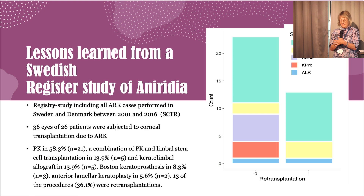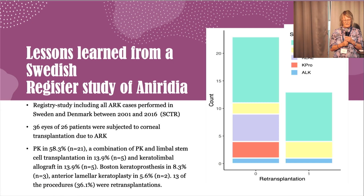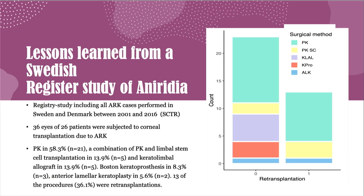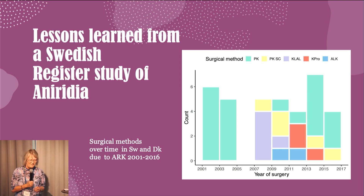Two years after surgery, we are supposed to report the results. Looking at the choice of surgical method: PK was performed in 58.3 percent of cases; a combination of PK and limbal stem cell transplantation in 13.9 percent; keratolimbal in 13.9 percent; Boston keratoprosthesis in three patients — 8.3 percent; and anterior lamellar keratoplasty in two cases. We also looked at surgical methods over time.